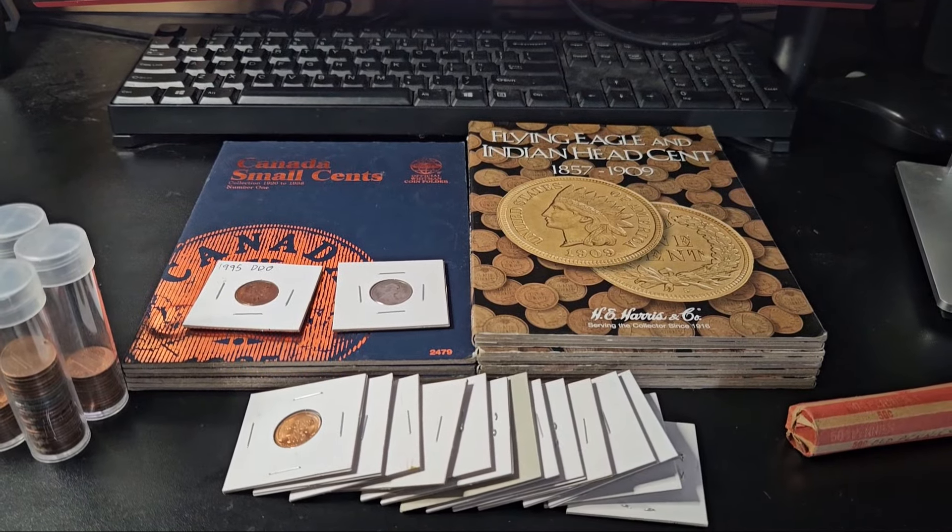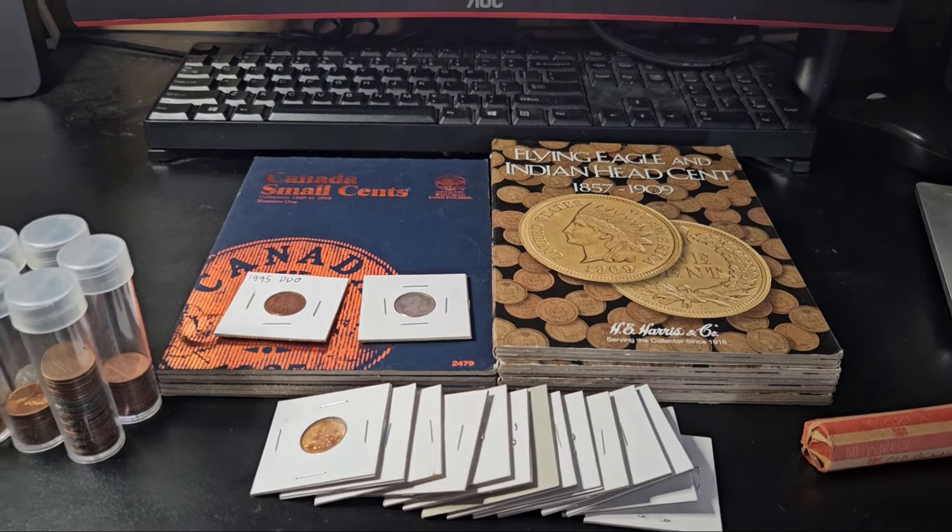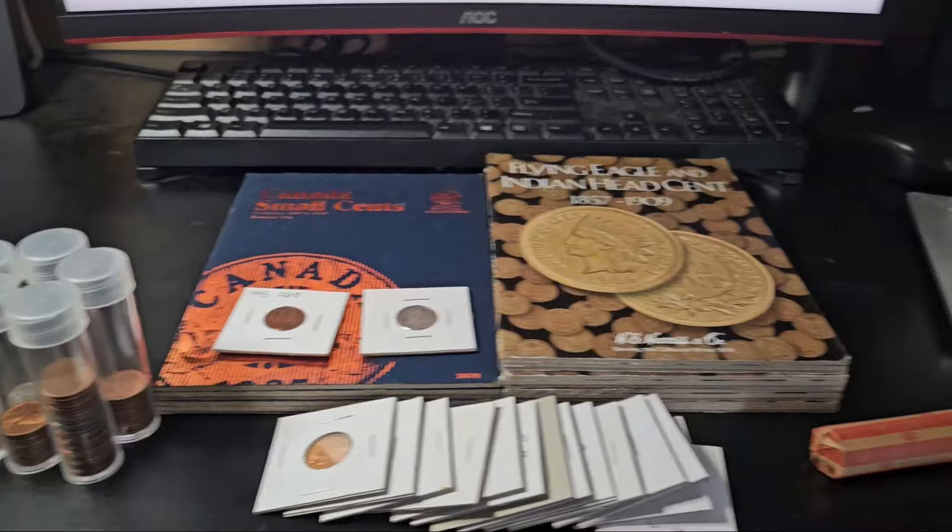Hello everybody, welcome back to Jimmy's Coins. In this episode, I'm not going to be going through any pennies at all, actually. I have news.